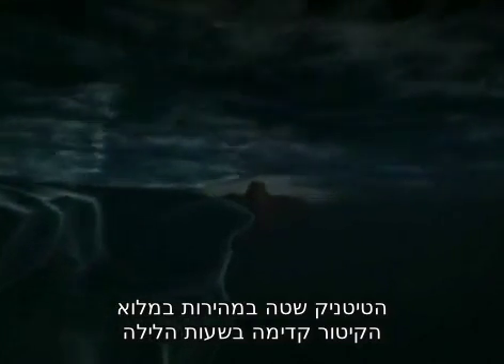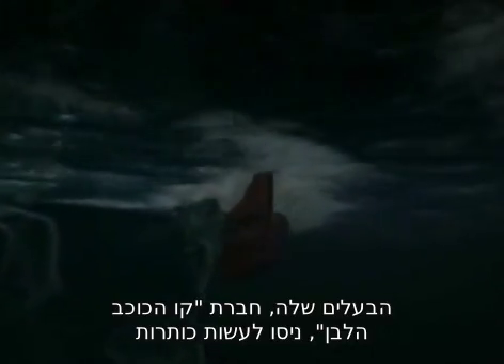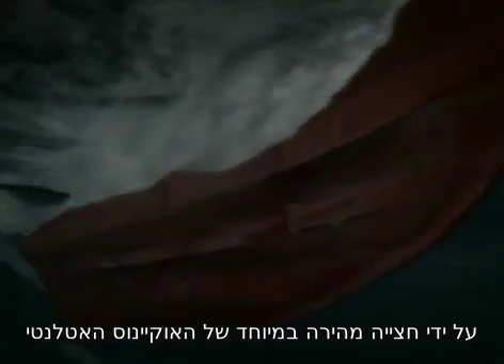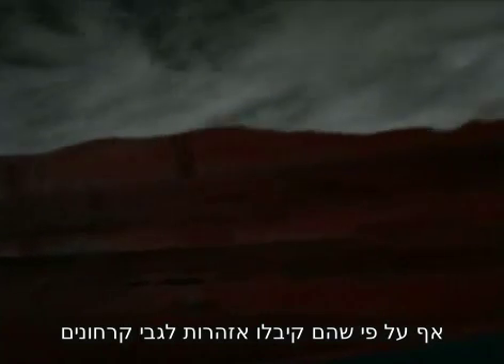Iceberg, run ahead! Titanic was racing through the night, full steam ahead. Her owners, White Star Line, were trying to make headlines with an exceptionally fast crossing, even though they had been warned about icebergs.